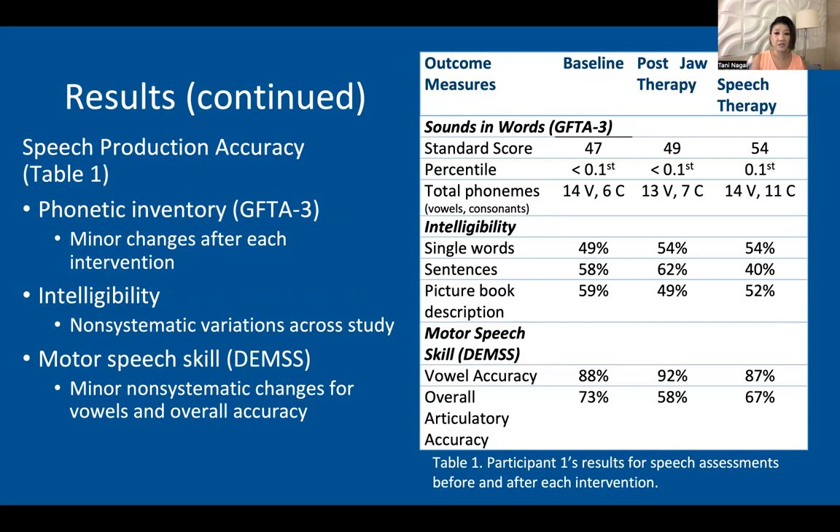Speech production accuracy: regarding the phonetic inventory, there were minor changes that occurred throughout after each intervention. Intelligibility was the same — there were minor changes that varied non-systematically across each element that we looked at. Regarding motor speech skill, there were also minor changes for the vowel accuracy and for the overall articulatory accuracy.